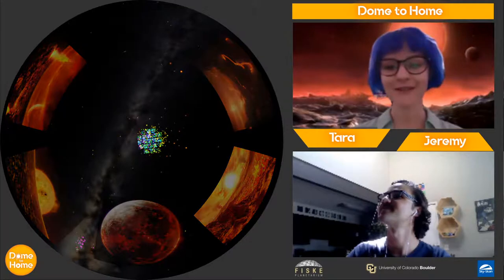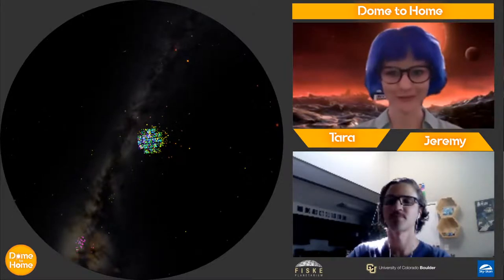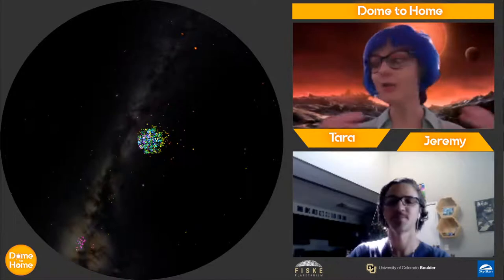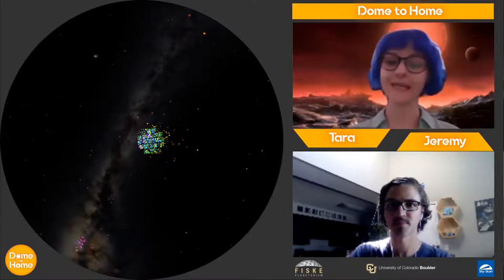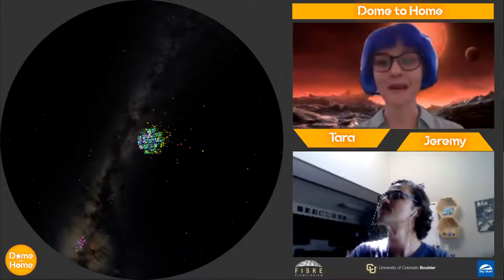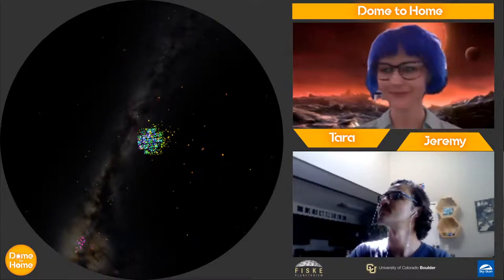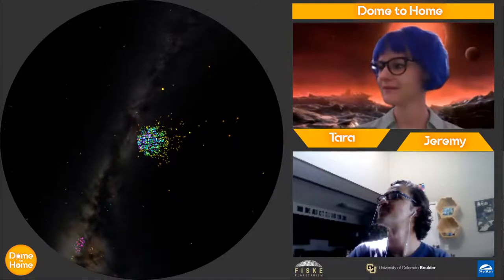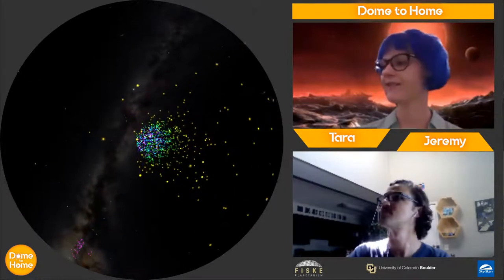Now we're moving on to hot Jupiters. These are planets we don't really see in our solar system. We call them hot Jupiters because they are really big and gassy like Jupiter, but also very close to their star. We think it might be an important step in the formation of a solar system. We're going to head out and visit one now called Kepler-70b, flying through this Kepler survey field near the constellation of Cygnus — that's where Kepler-70b is found.